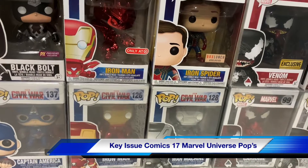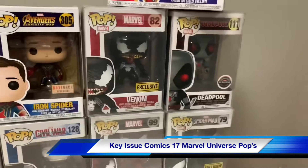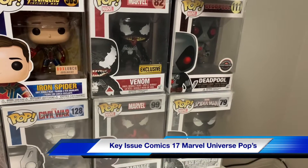I have an Iron Man Civil War Spider-Man Box Lunch exclusive, War Machine Civil War. I do have an exclusive of Venom, an exclusive of Carnage, and an exclusive of Spider-Man.